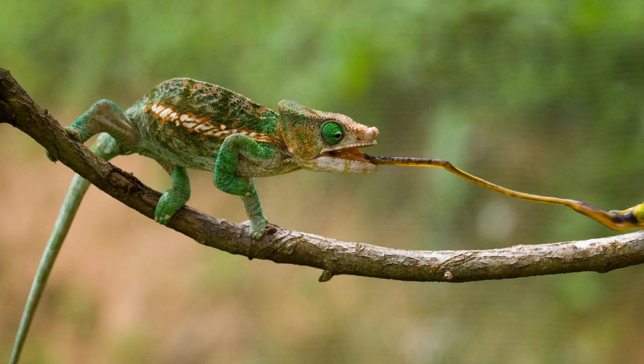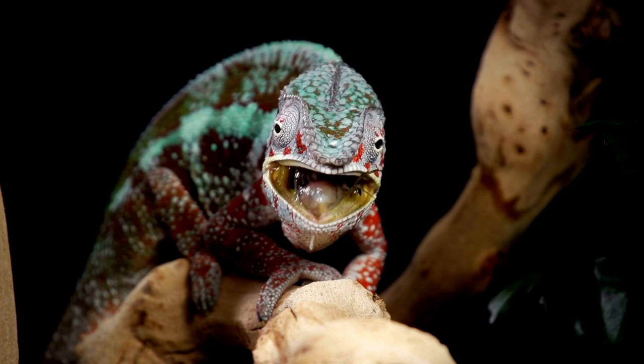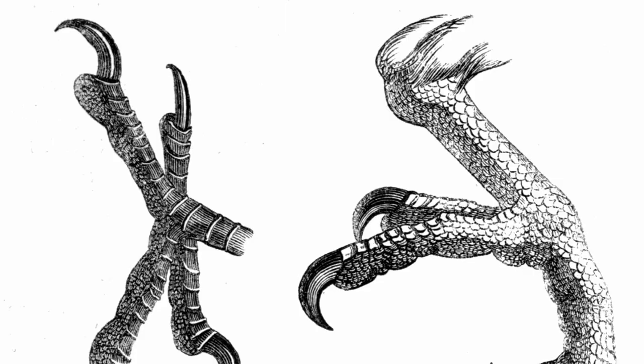If the walloping impact of the tongue doesn't kill an insect, the chameleon's jaw is strong enough to finish it off. Most chameleons can draw blood if they bite humans, but before a chameleon bites, it will puff up and hiss as a warning sign, much like a snake.